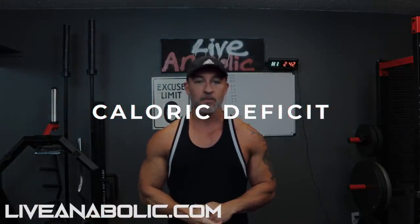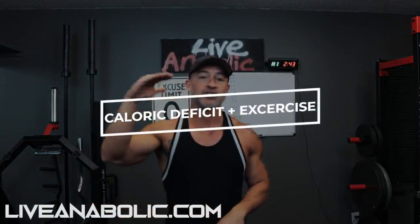First is a caloric deficit. What is a caloric deficit? It's pretty simple — it's just consuming less calories than your body needs to maintain its existing body weight. So if you do nothing all day long and your body needs 2,500 calories to maintain your current body weight, all you have to do is create a deficit by either eliminating calories or increasing your caloric burn through exercise. The best way to do it is to do a little bit of both.